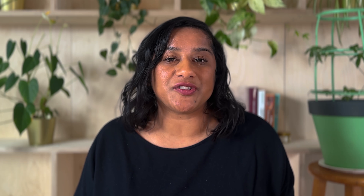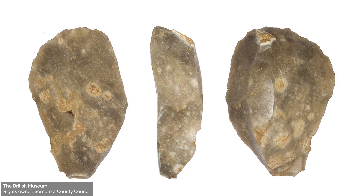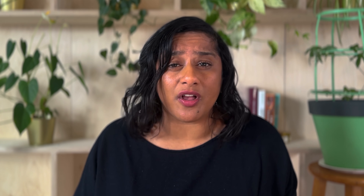Projectile points are not the only stone tools that can be used to scrape animal hides. There's a tool literally called a scraper, and these can be pretty common in certain parts of the world at certain times. The name comes from its assumed purpose — scraping the flesh and fat off the inside of animal hides to make clothing.